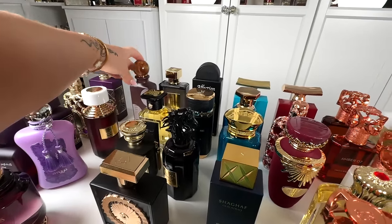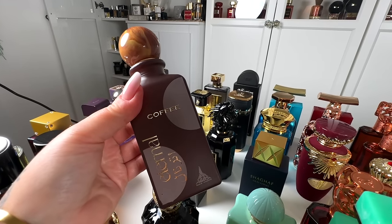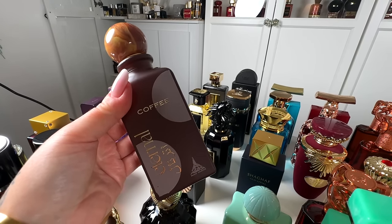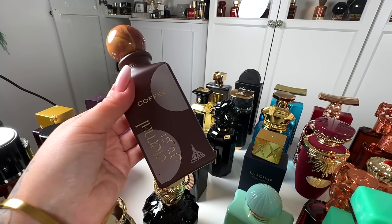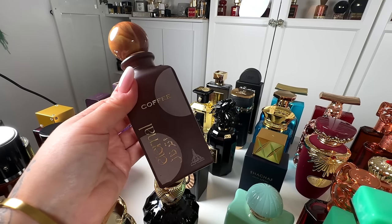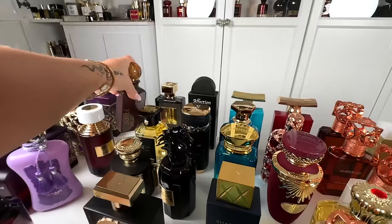Next, I've got another Paris Corner — this is Eternal Coffee. A gorgeous coffee: very sweet, toffee, creamy, sugary — absolutely gorgeous. This to me is 10 out of 10. It has decent performance, not beast mode, but still very decent. I love the bottle, I love everything. So that's that.